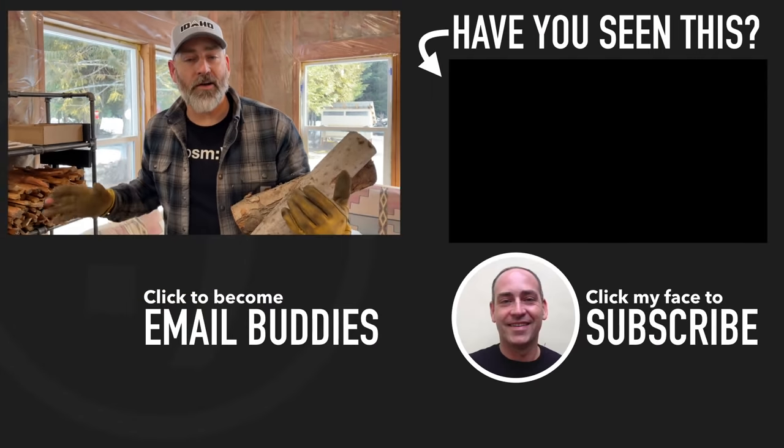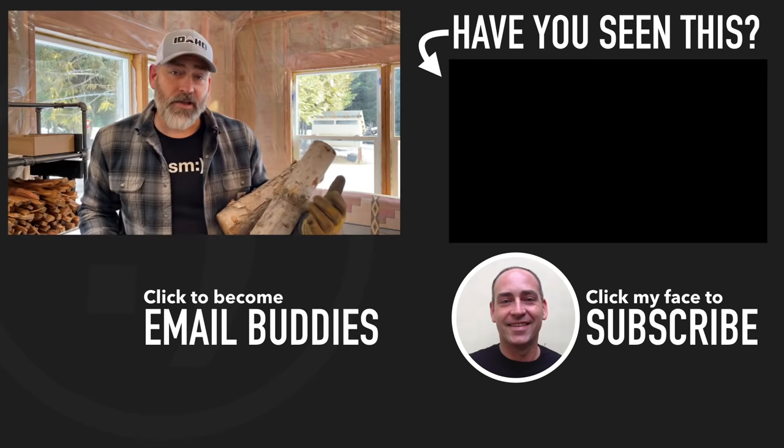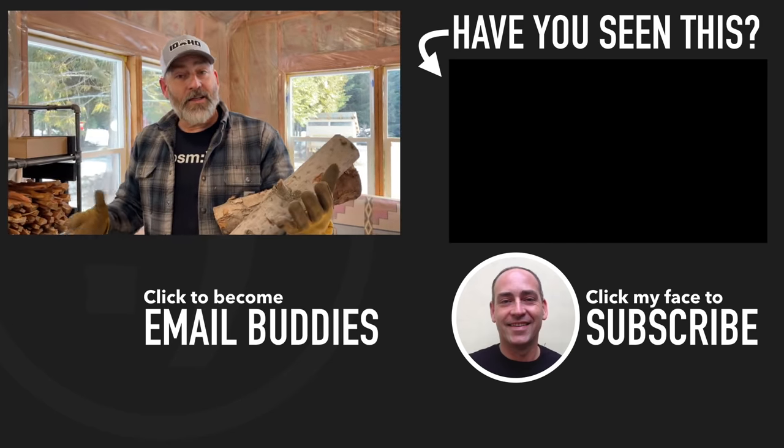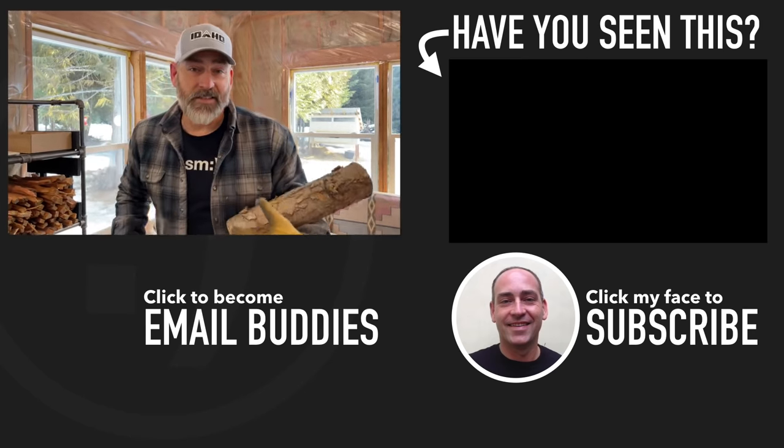If you'd like to see what else is going on here at our homestead, there's a video right over there you can check out. I hope you guys have a really great day — keep smiling and we'll see you in that video in just a second.